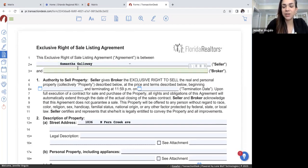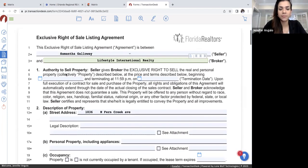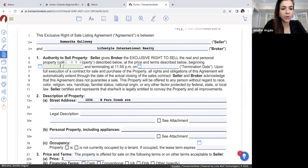So Samantha Galloway is my seller. On the second line it's going to be for the broker, so you're going to put Lifestyle International Realty here. I've got my seller and my broker. And then here in Section 1 is Authority to Sell Property — this is going to be the timeframe of your actual time on the market and how long they are agreeing to give you in order to sell the home.